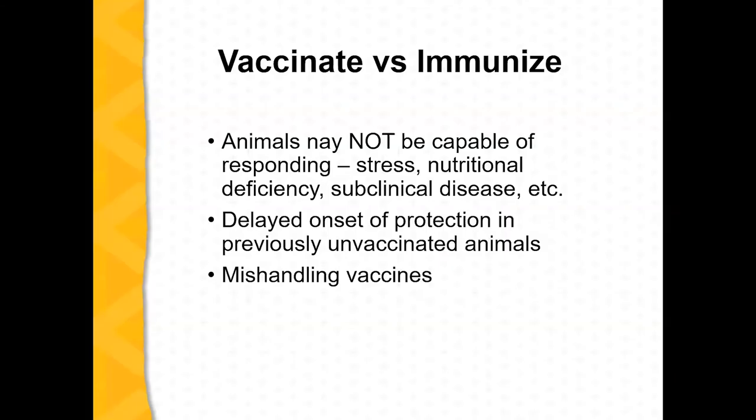You can vaccinate an animal without actually immunizing it. Vaccinating means you just put the product in; immunizing means the animal actually responded. The reasons they might not respond include stress, nutritional deficiencies, and subclinical disease.